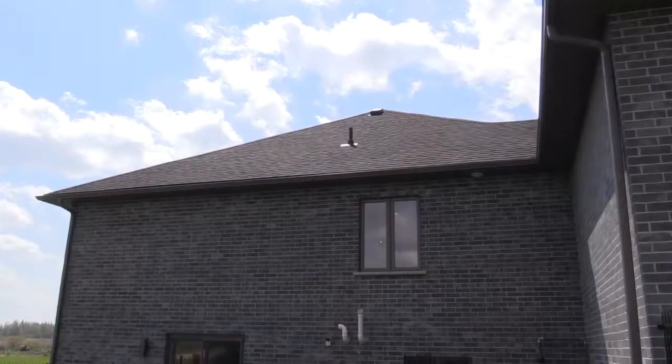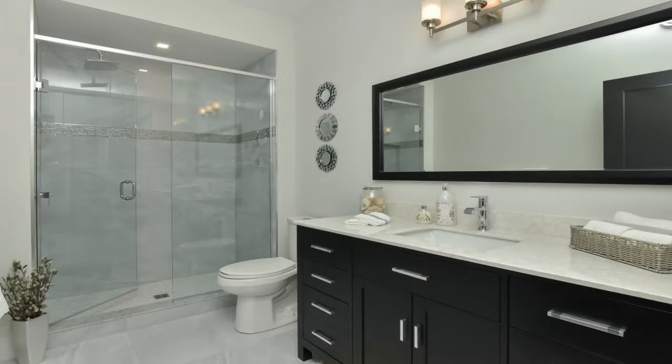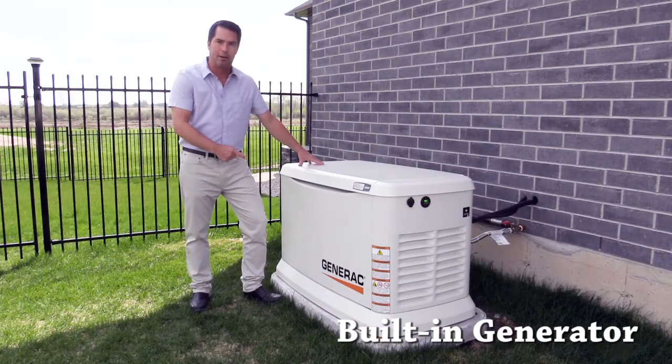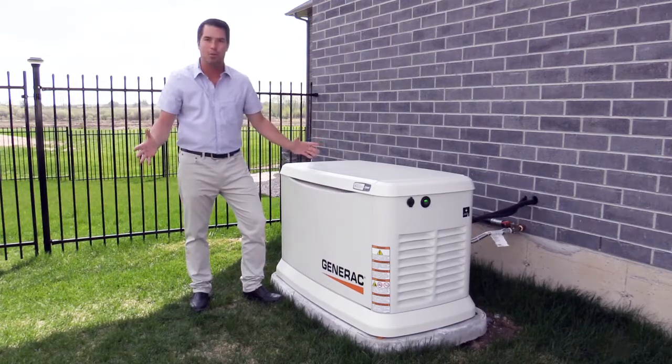Reason number three is the age and the systems in this home. This home is practically brand new, completed in 2016, which means years and years of worry-free living. From the roof to the windows, from the heating system to the kitchens and bathrooms, nothing has to be upgraded for many years. And if the power goes out, this generator automatically switches on and will run the entire house — you won't even know the power went out.